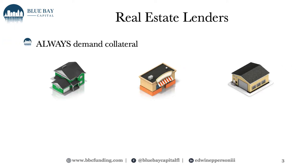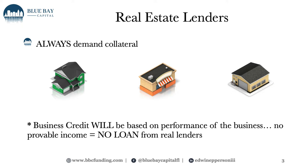Real estate lenders always demand collateral. If somebody is holding themselves out to be a lender to you as a real estate investor, know that they require collateral. Now if they are offering business credit — which you see a lot of advertisements for — business lines of credit or business loans with no collateral, those can be potentially legitimate lenders. However, they will be based on the income of your business. So if you as a real estate investor have no proven business income, you will not be able to work with a legitimate business line of credit or business loan provider.